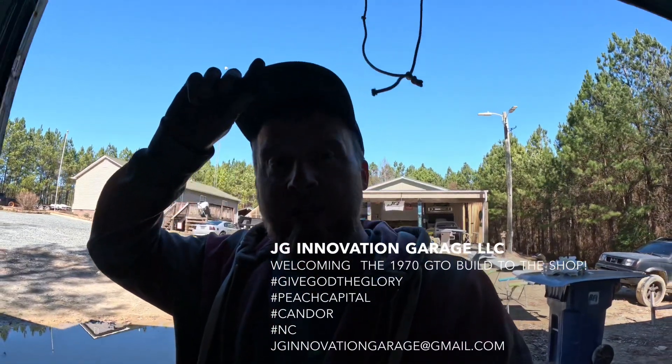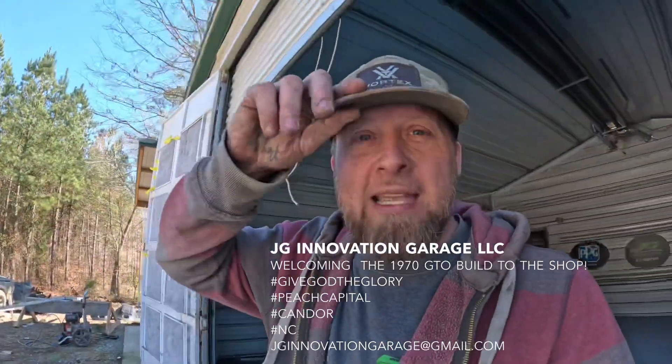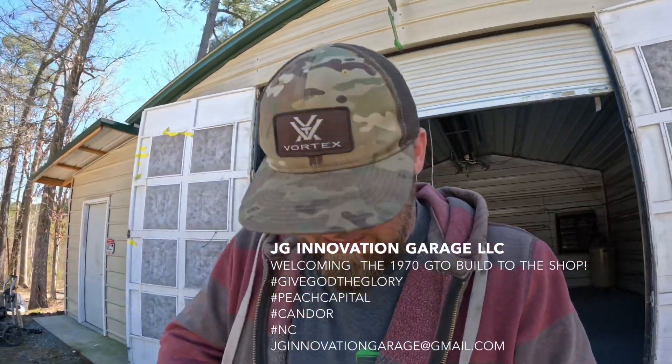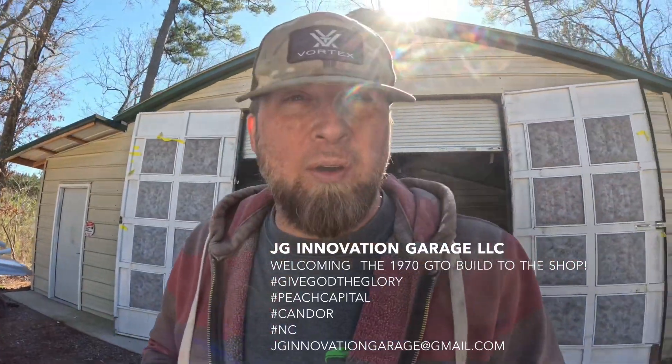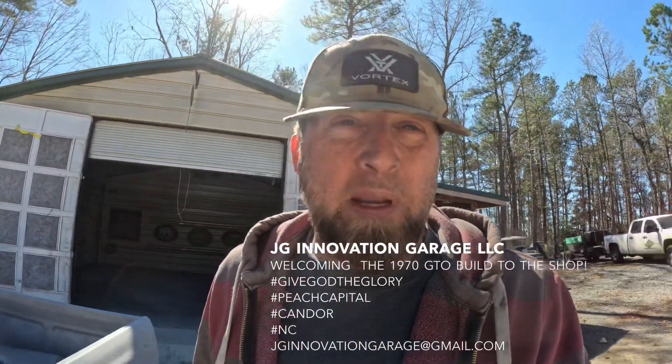What's up? This is John from JJ Innovation Garage in the Pitch Capital of the state, baby. Alright boys and girls, giving you a little update — part one, part two, whatever. So here is the little mini truck bed.